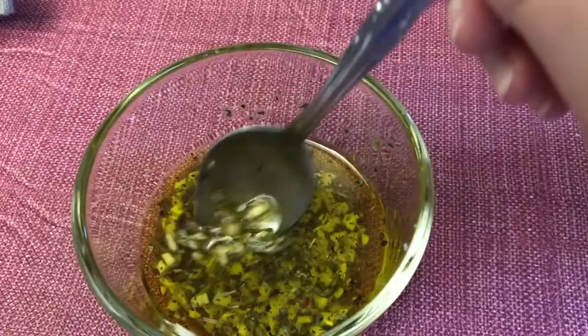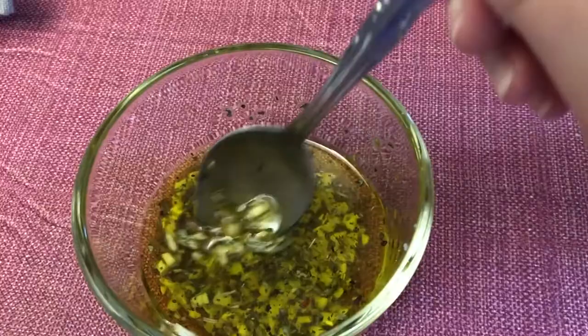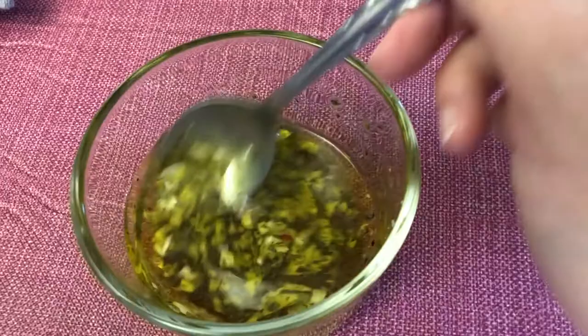This is the sauce for the pizza. It's basically extra virgin olive oil, some minced garlic, some of this Cento Italian seasoning, and a little bit of black pepper.